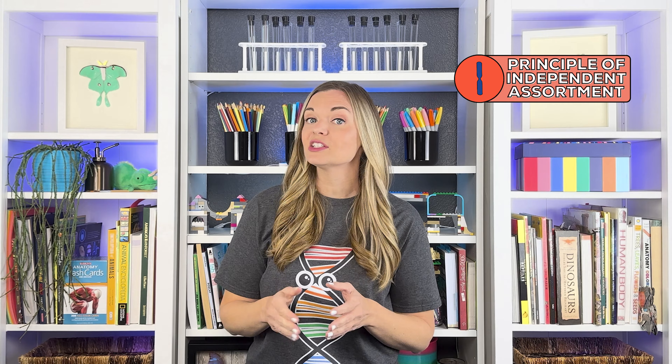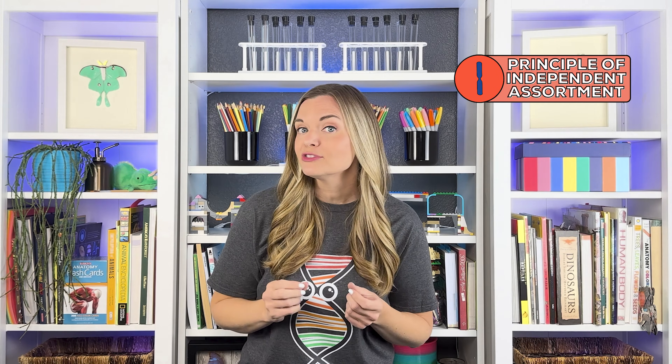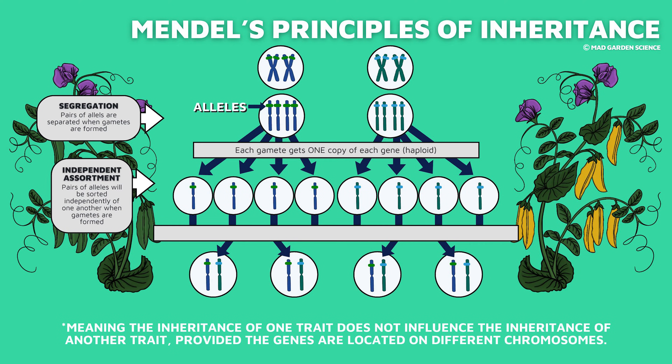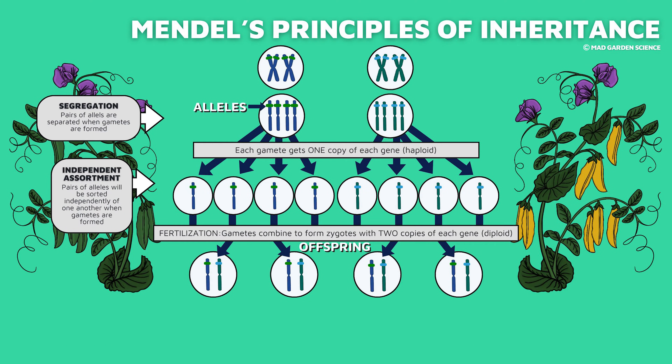The principle of independent assortment states that a pair of traits segregates independently of another pair during gamete formation. Basically, this describes how every allele is split up from its partner independently of all the other alleles, so genes for one trait are not inherited together with another trait. This is because they are located on different chromosomes, which align randomly during reproduction. Mendel didn't know about chromosomes like we do, so this is super impressive.